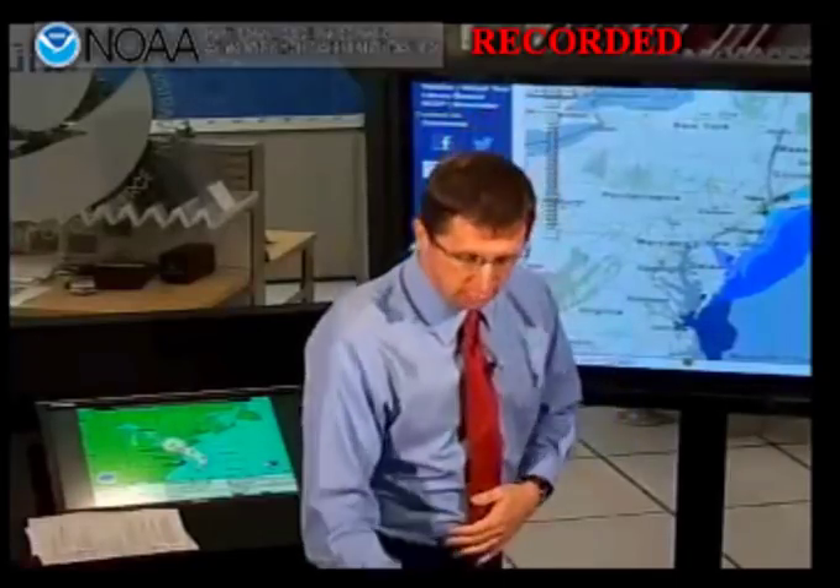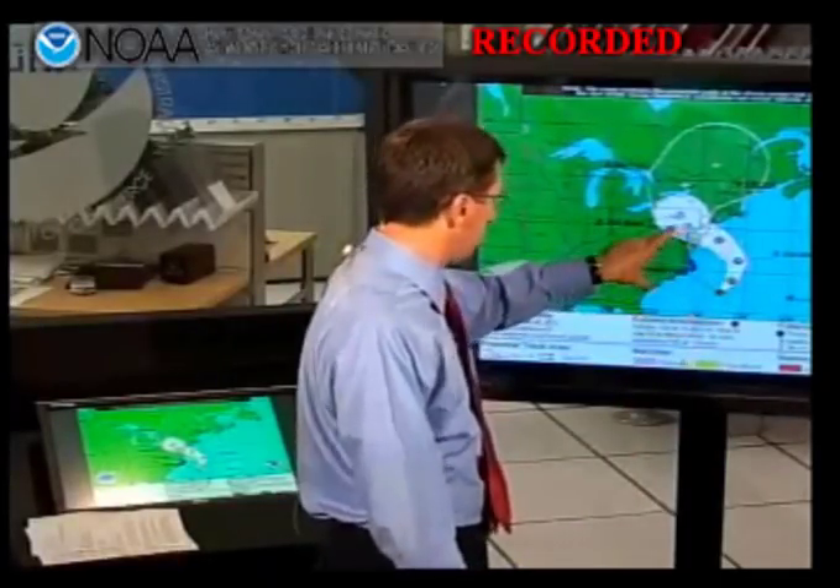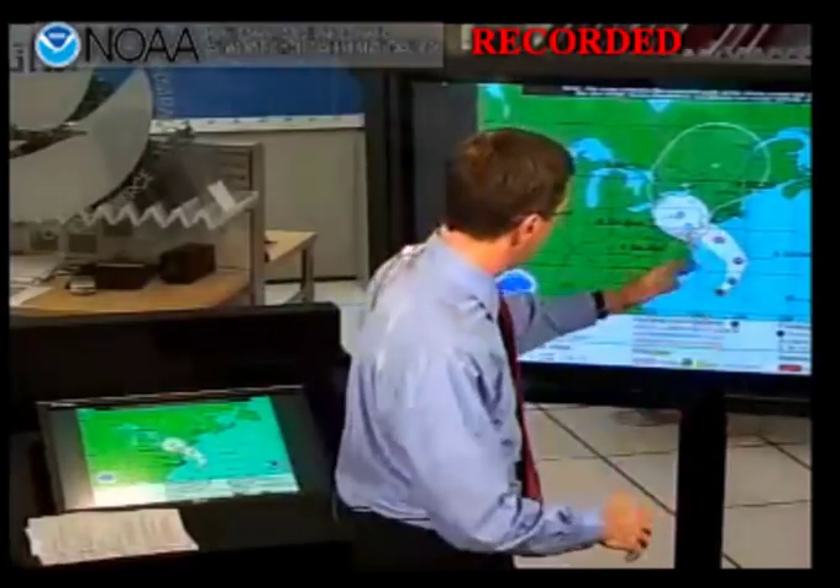Because storm surge is such a life-threatening hazard, we urge you to follow whatever instructions emergency managers and local officials are giving you, because evacuating from the storm surge hazard is the best way to ensure your safety. It is a very life-threatening situation. The other hazards we're contending with are the rainfall and the wind. Because of the forecast path — it's going to take this left-hand turn and then go inland — a large number of people in the mid-Atlantic and northeastern states could experience either hurricane-force winds along the coast or tropical storm-force winds coast and well inland, and those strong winds could last for many, many hours.